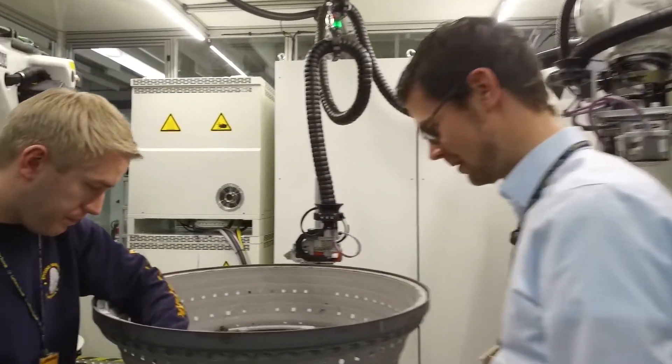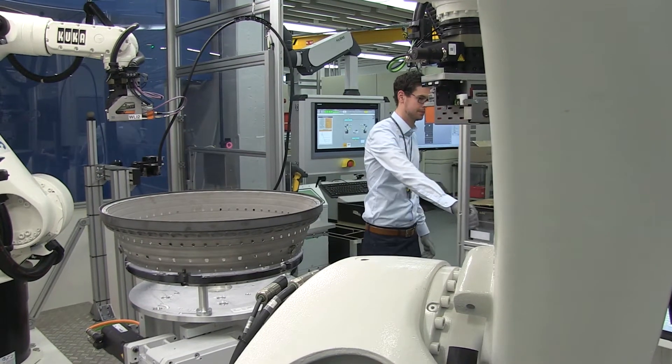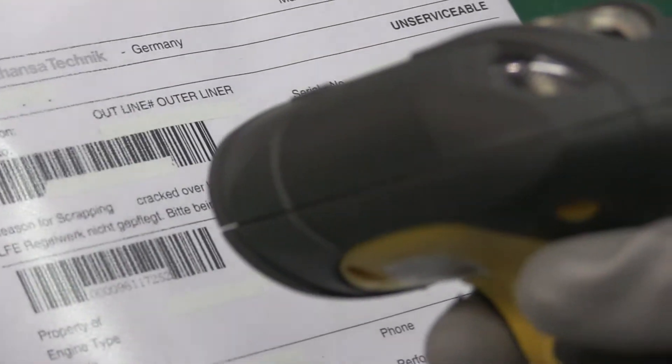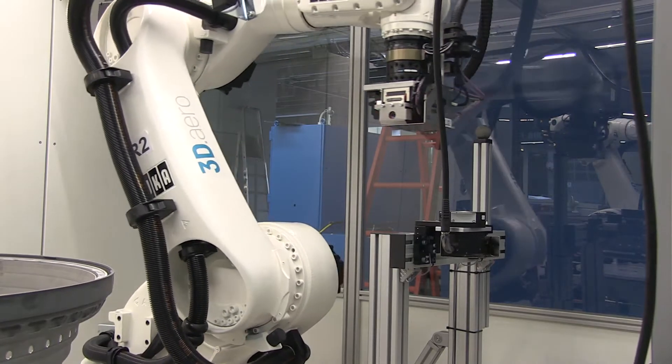The result of this automated scan is a complete digital part model, inclusive of all the defects that are inside this part. We can use all this information for a subsequent automated process chain, for example automated welding or automated milling.